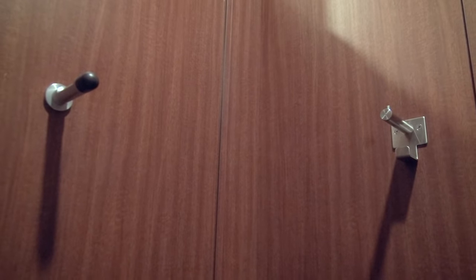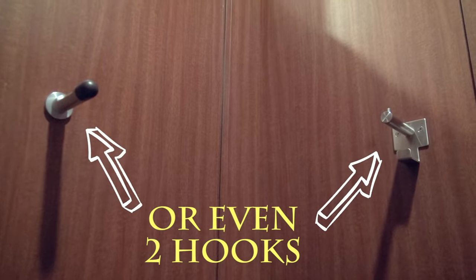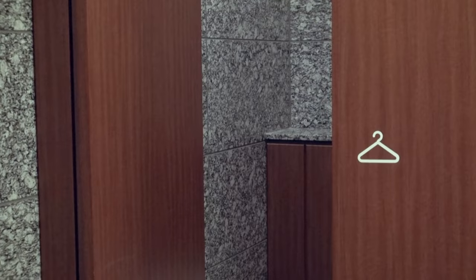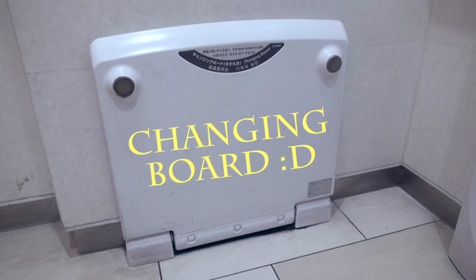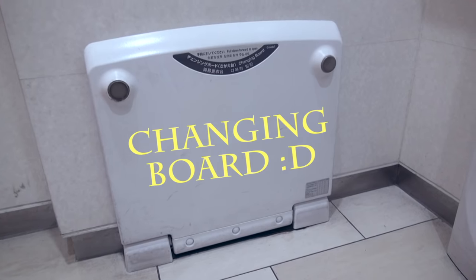Another great thing about Japanese toilet booths is that there's always a hook for you to hang your coat or bag. If you need to change your clothes in the toilet, you may find this changing box very useful. All you need to do is pull it down and stand on it.